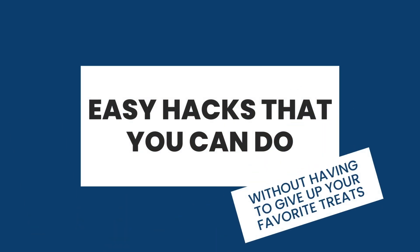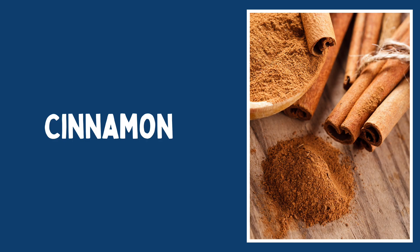However, today I'm going to give you some easy hacks that you can do without having to give up all your favorite treats, even though I recommend you do anyway. Here's some herbs. Cinnamon is the best herb to regulate your blood sugar.